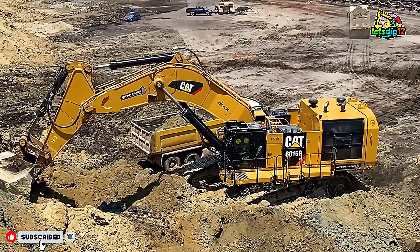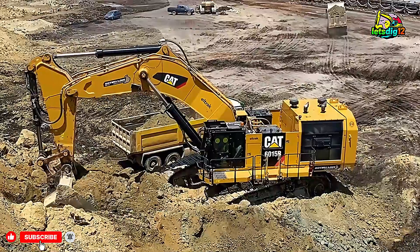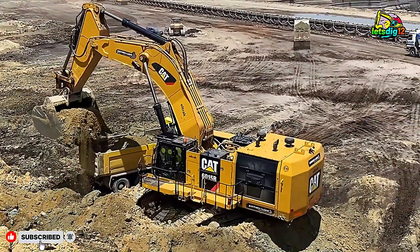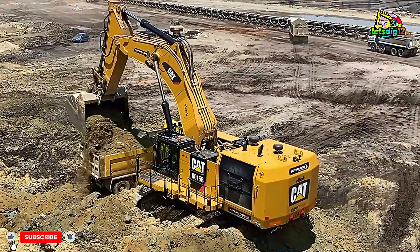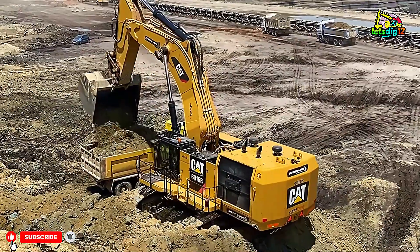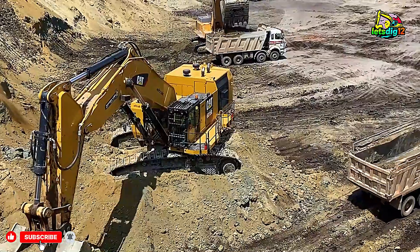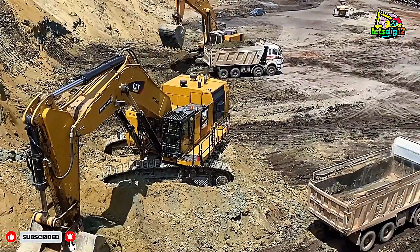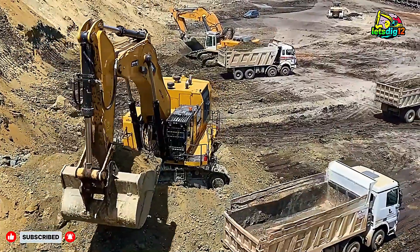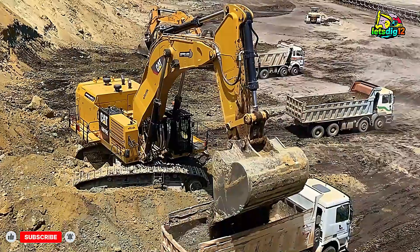Welcome to the world of massive mining power, where strength and precision come together to fuel industries across the globe. Mining is one of the toughest jobs on Earth and it requires machines that are just as tough. In today's video, we take you deep inside a large-scale mining operation to witness two engineering giants in action: the Caterpillar 6015B and the Liebherr R 974 Excavators, as they load heavy-duty dump trucks with ease and efficiency.